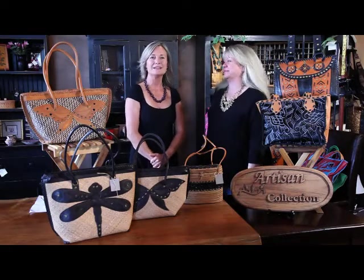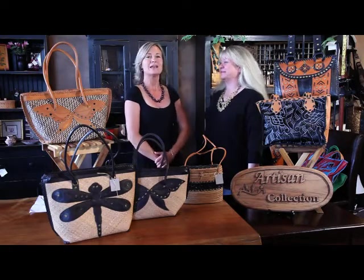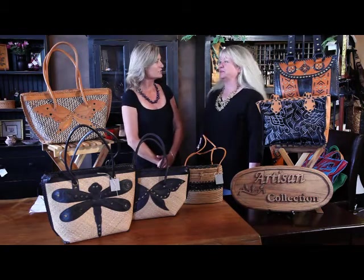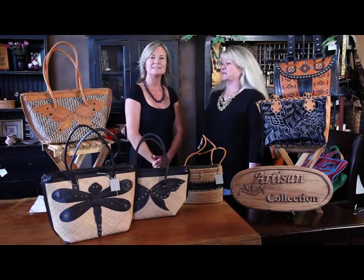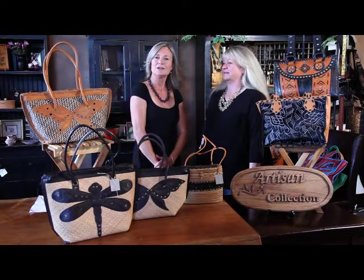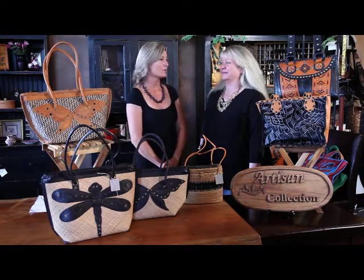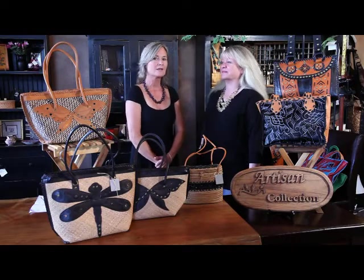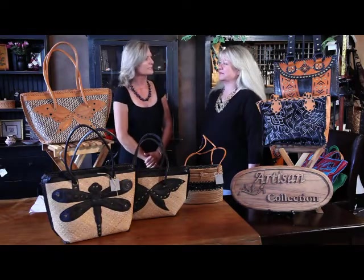Hi, I'm Anne Estrin. I'm here with Kristin Connors, designer and creator of Artisan Collection. For six years, Artisan Collection has been designing and creating quality handbags for women. She's also got accessories and jewelry. How did you start Artisan Collection?